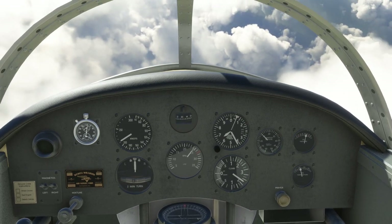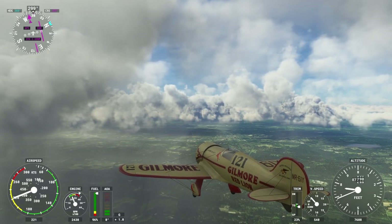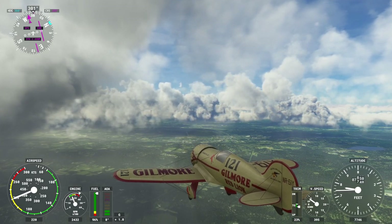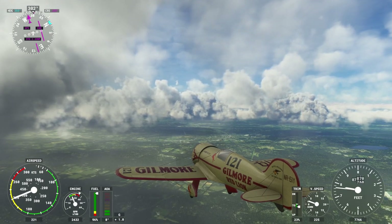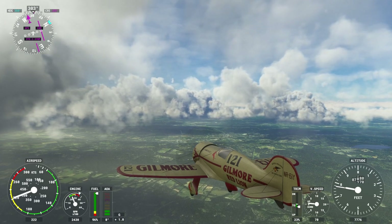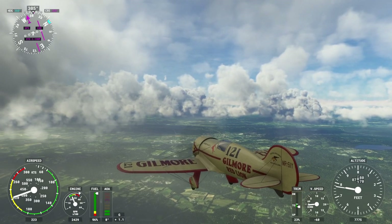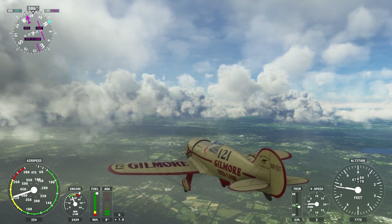The interesting thing about the Bendix Trophy results is that the eastward-bound races — which benefited from the wind — were actually shorter routes, from Burbank or Los Angeles to Cleveland, not all the way across the country. Whereas the westward-bound races, going against the wind, were all the way from New York to LA.